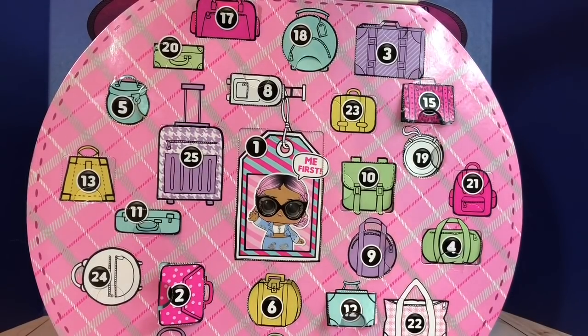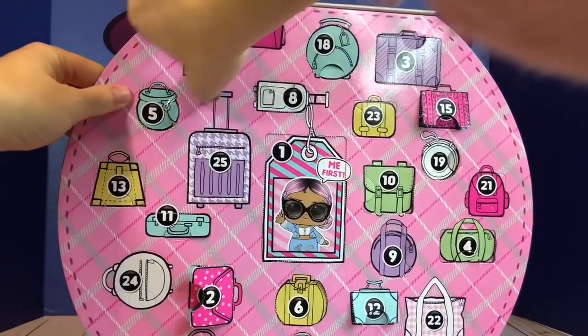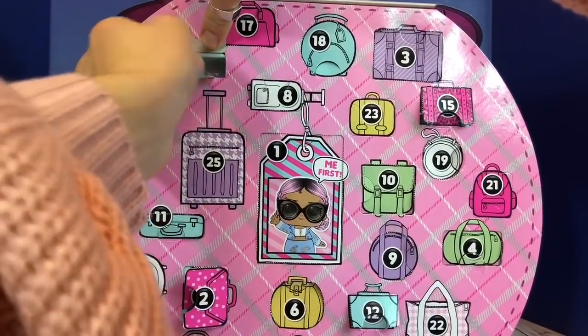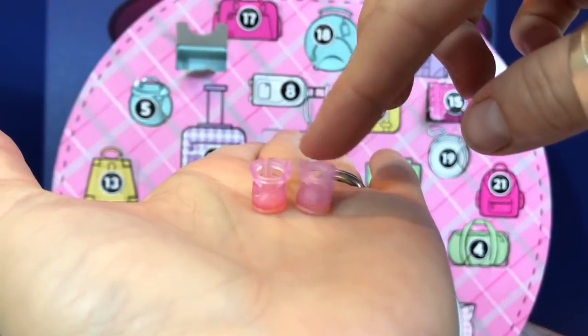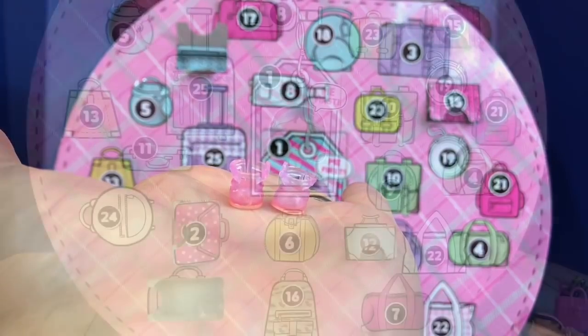Number 20 — the green suitcase. Some matching pink shoes with little straps at the ankles.